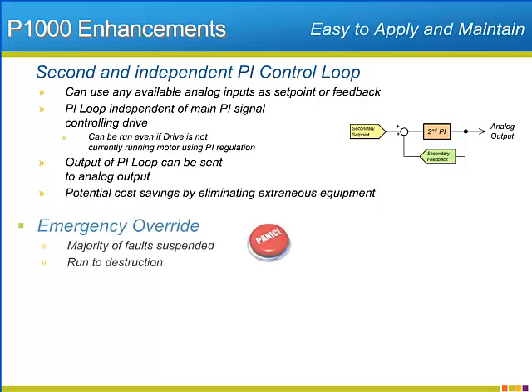The P1000 will also offer an emergency override function. Once engaged, the override will run the drive to destruction by suspending most of the fault functions that normally protect the drive, motor, and application. The emergency override function comes in handy when extenuating circumstances make fan or pump operation superior to equipment protection.